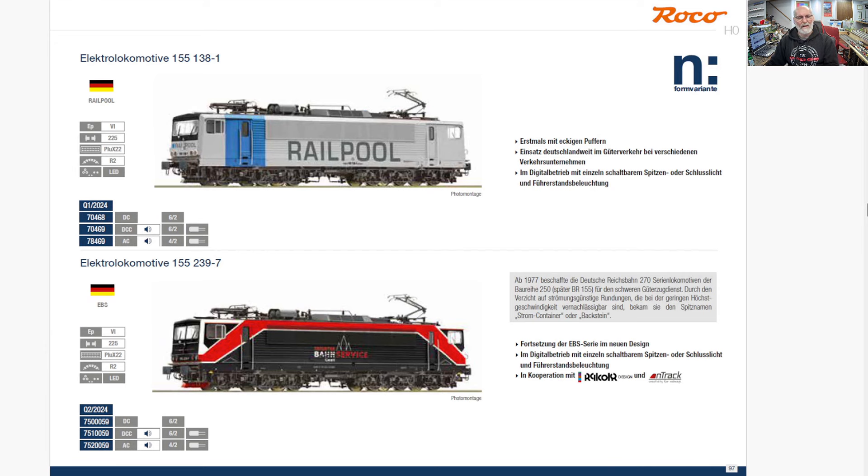And here's a couple of Class 155s — a Rail Pool and a Bond Service. I do like that livery down there — kind of cool locomotive. I don't know if I like the locomotive in terms of overall architectural, mechanical style, but I like that livery. That livery is very cool.